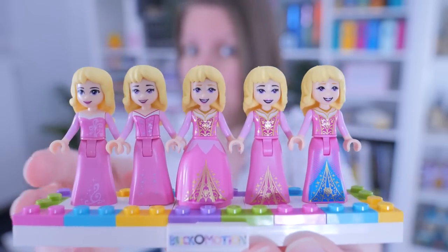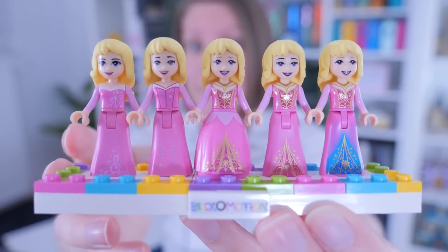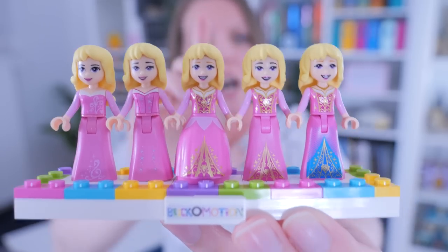What don't you see here? Exactly, a blue dress. And I'm wondering what's up with that? Brick-o-motion. Hello, Claire here.